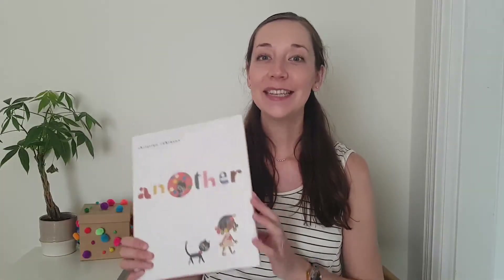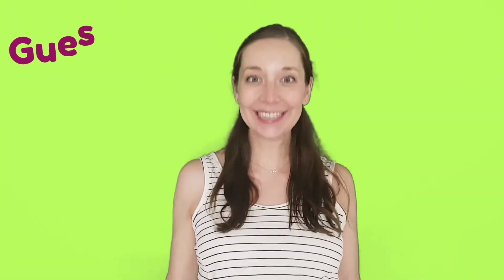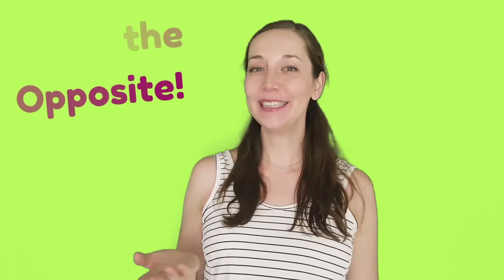Another book by Christian Robinson is titled Another, and this is actually a book with no text — pictures only. These are really fun books to read together because you can tell the story together and really work on your vocabulary and narrative skills. We heard a few different opposites in our book today, so today we're going to be playing Guess the Opposite. I'm going to share a word and you are going to guess the opposite word. Make sure to yell it out so we can keep on guessing opposite words.